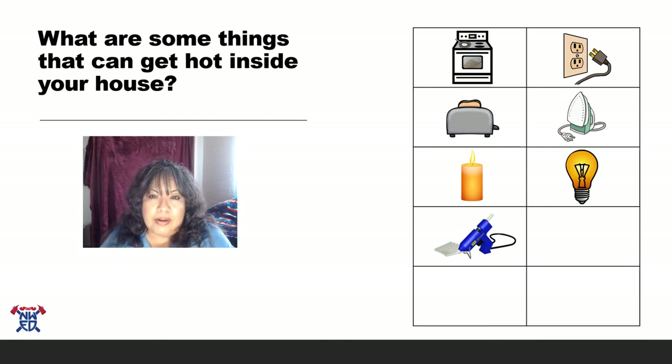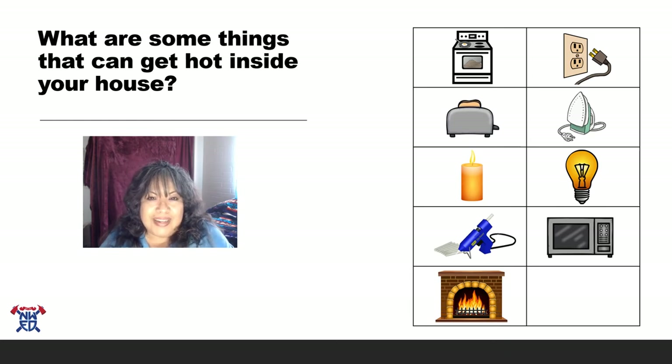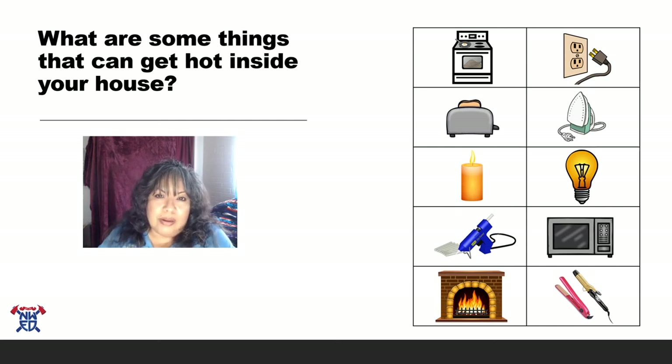The microwave heats up snacks and makes popcorn, but did you know that both the dish and the food are hot? Only grown-ups should be taking things out of the microwave. A fireplace — fire in a fireplace keeps us warm, but stay away so you don't get burned. And last but not least, curling irons and straighteners — women use them for their hair, to either straighten it or curl it. You usually see them in the bathroom, so when you see them there, don't touch them. After using them, we've got to let them cool down.